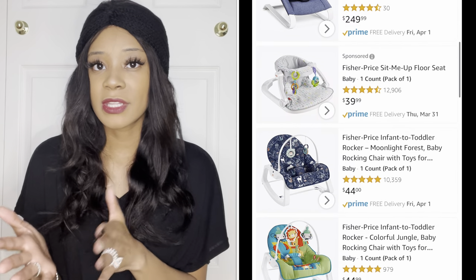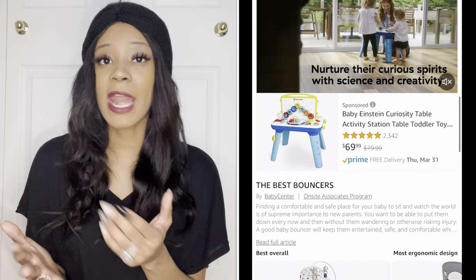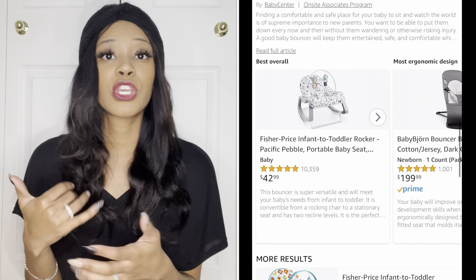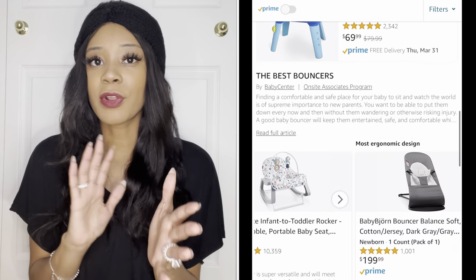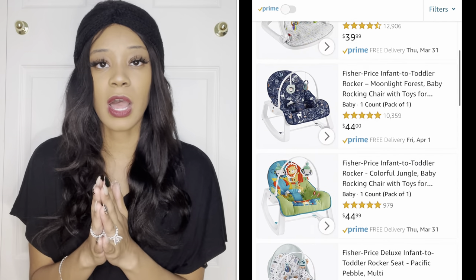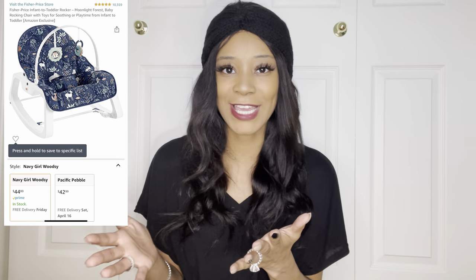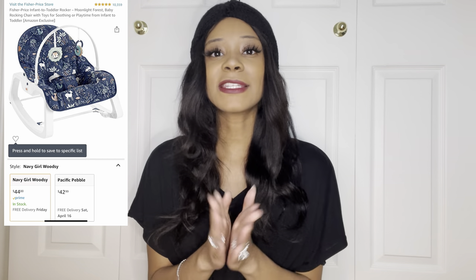I couldn't find the exact print of the one in this video, but I will have some video clips. I did find some very similar ones, and I think they've made a cuter design with the fabric. I found it listed from about $30 to $40. I'll link the cutest design I came across from Amazon in the description box. It is a perfect affordable rocker.